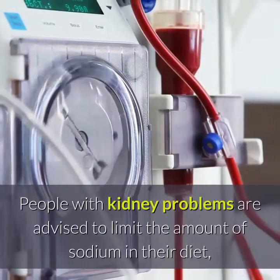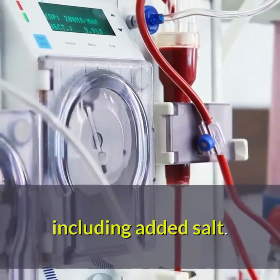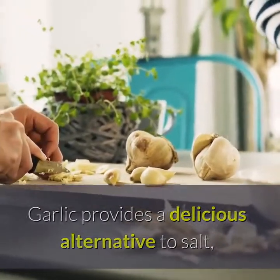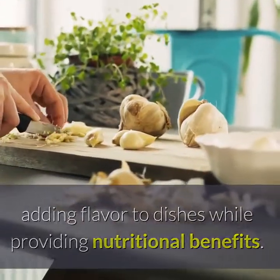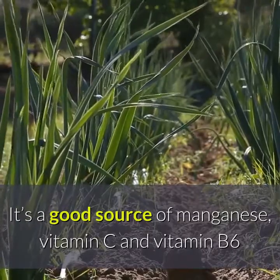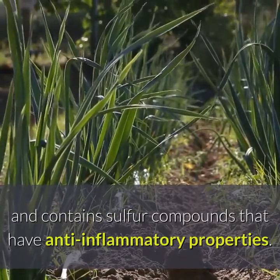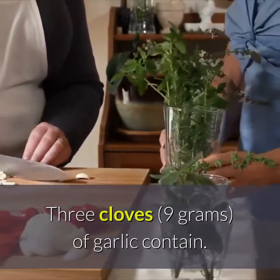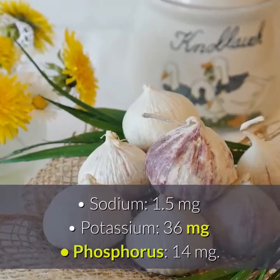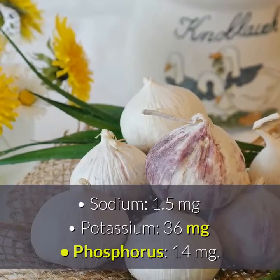Garlic. People with kidney problems are advised to limit the amount of sodium in their diet, including added salt. Garlic provides a delicious alternative to salt, adding flavor to dishes while providing nutritional benefits. It's a good source of manganese, vitamin C and vitamin B6, and contains sulfur compounds that have anti-inflammatory properties. 3 cloves of garlic contain: Sodium 1.5 mg, Potassium 36 mg, Phosphorus 14 mg.